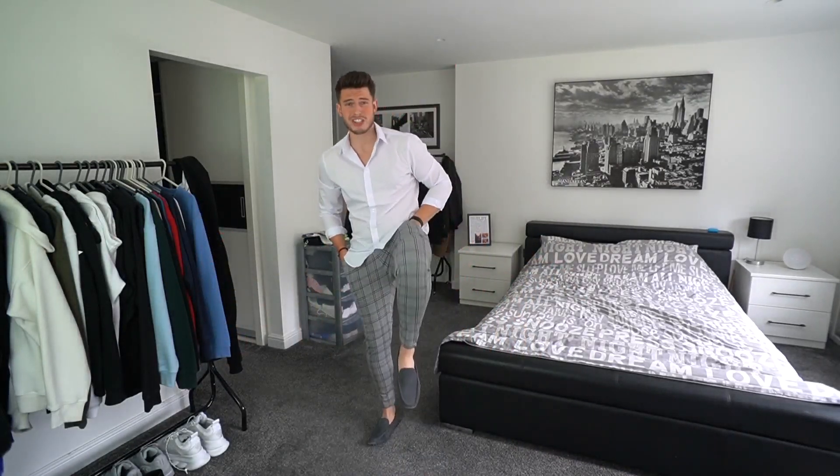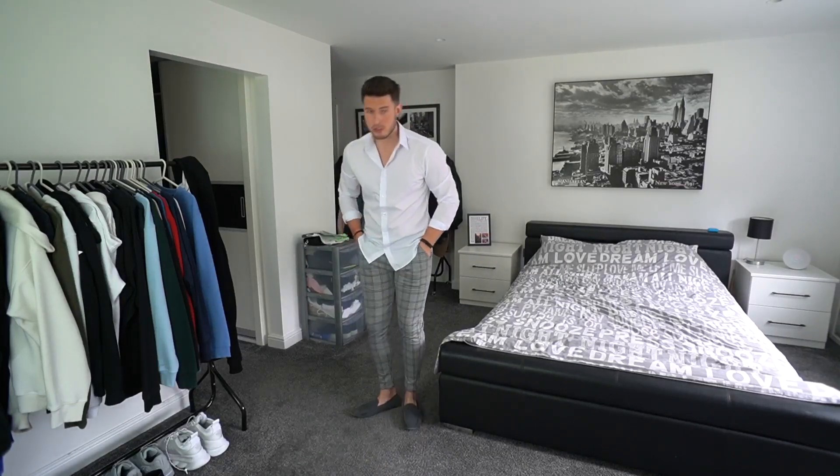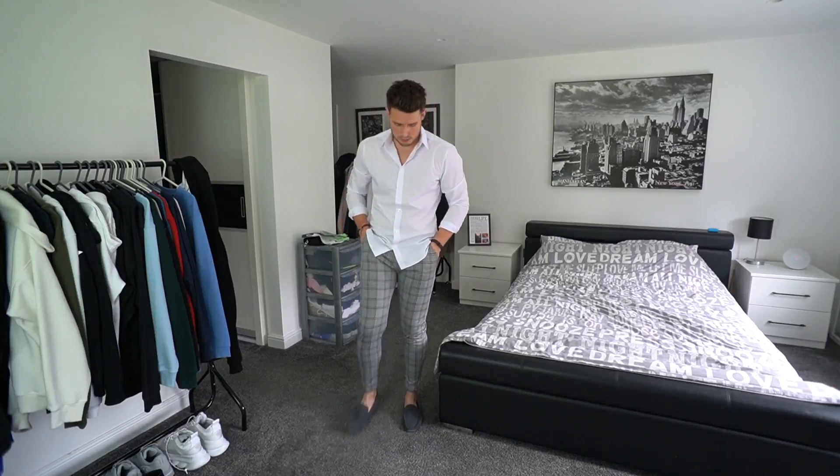For the third outfit we've got this really nice white shirt from H&M, just a slim fitting one — it's like £12.99. And then we've got some more stretch slim trousers from Legend London — these are like grey check ones again, super comfy, super stretchy, very ideal, very nice. And then on the bottom we've just got some grey loafers from ASOS, making it quite a smart outfit.